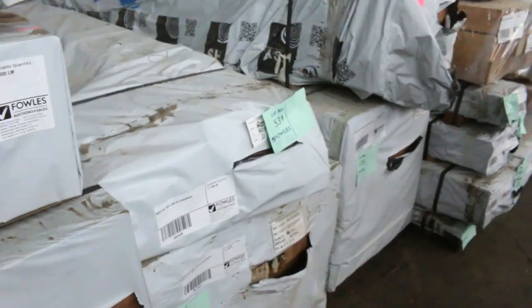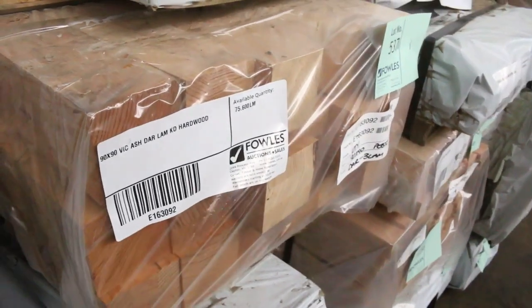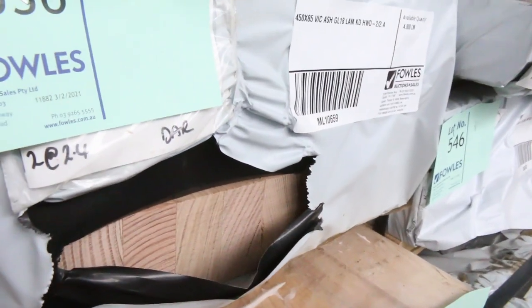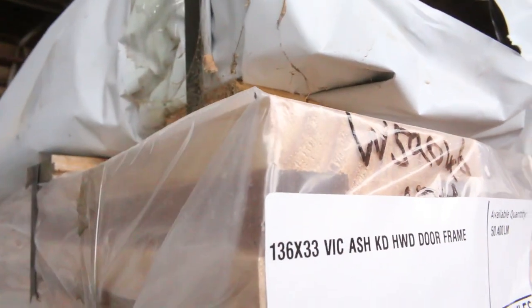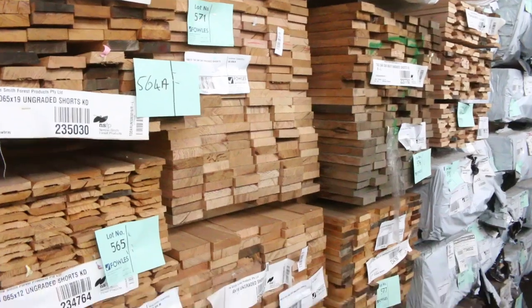More of the big stuff over this side: 570x85, 480x85, 90x45, 300x65, 90x90 posts, 240x33, 190x42. Check it all out in your catalog — there is a huge amount in this week. Door frame material, really nice load of ash. Further down there are packs of assorted Tassie Oak and a fair bit of flooring, timber flooring in various species.